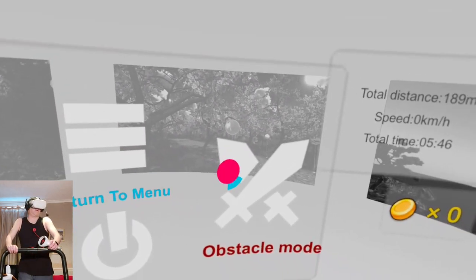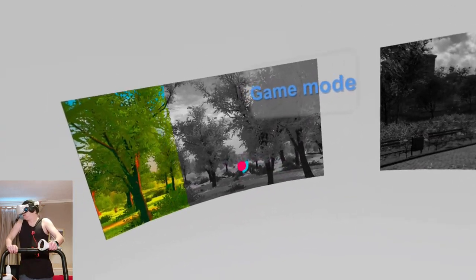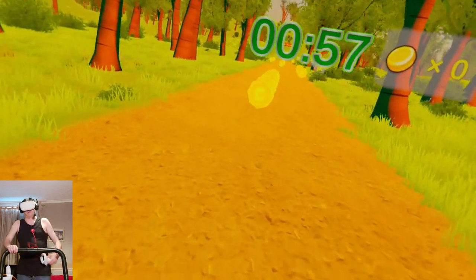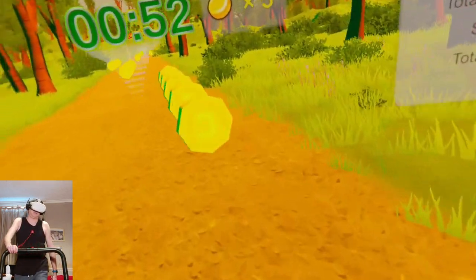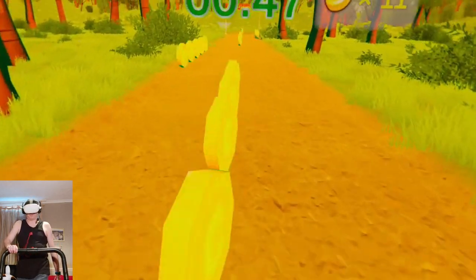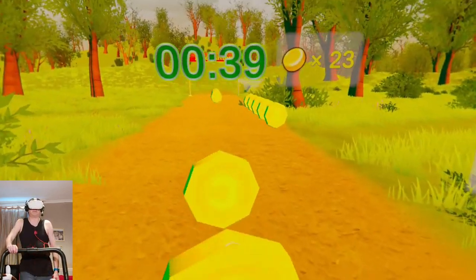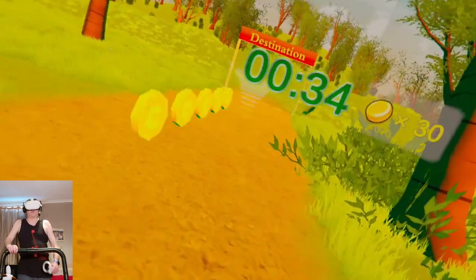Okay, let me go for obstacle mode. The thing is, when you're on the treadmill your brain thinks you're walking in real life, so obstacles coming at you can make you really disorientated. This is not too bad — whirlwinds, just need to avoid the whirlwinds.